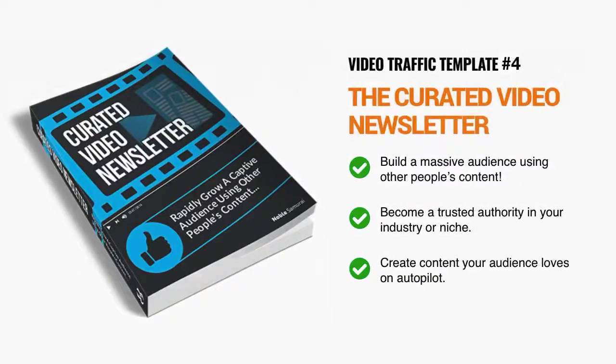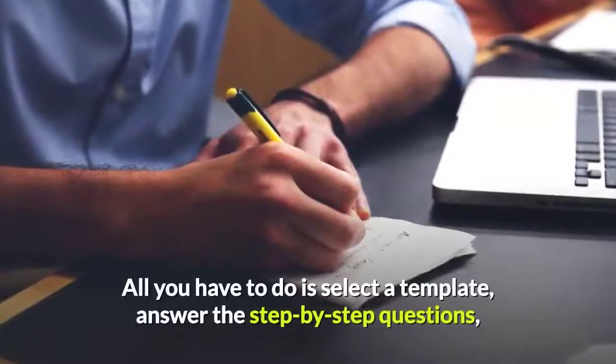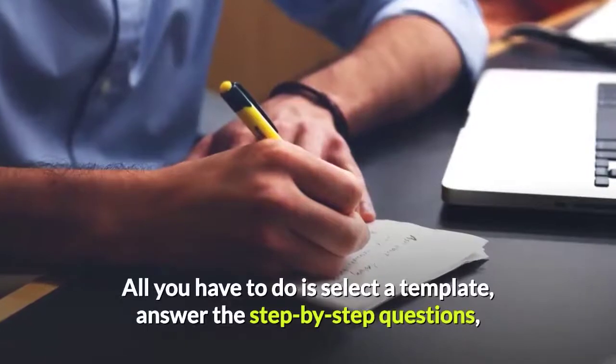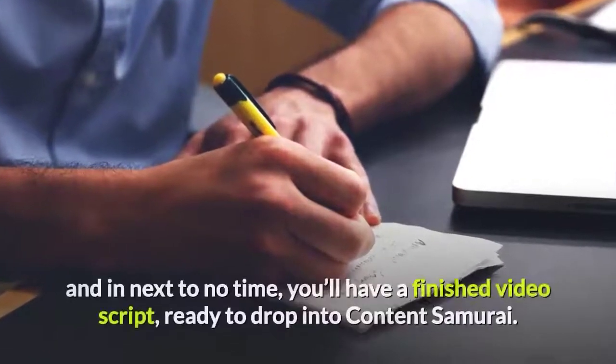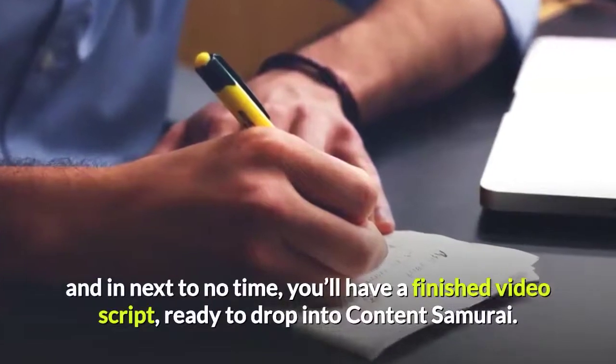Next, comes the video newsletter template that allows you to rapidly grow your audience by creating a short weekly wrap-up video for your industry or niche. And finally, there's the product review template which gives you a rock-solid repeatable formula for generating automated affiliate income as a trusted advisor to shoppers around the world. All you have to do is select a template, answer the step-by-step questions, and in next to no time you'll have a finished video script ready to drop into Content Samurai.